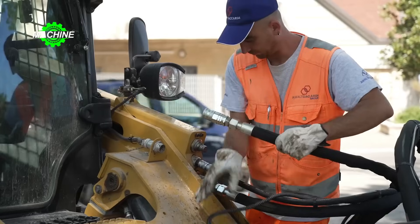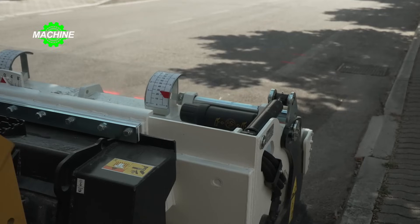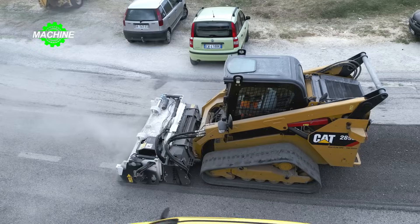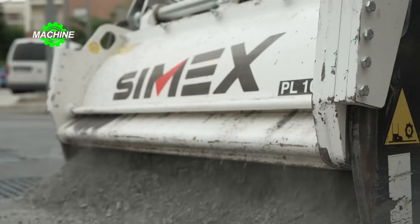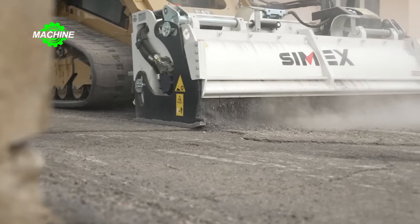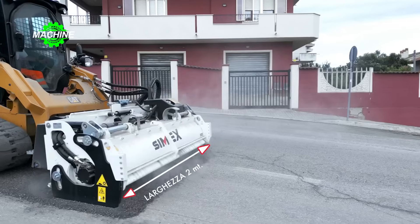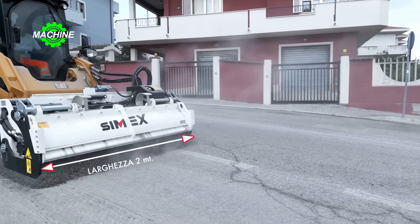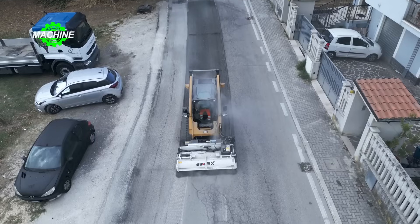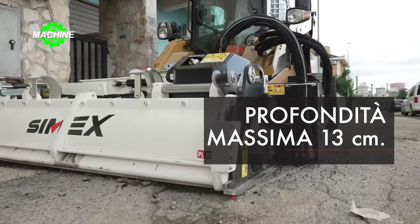The Cimex PL road milling machine is designed to remove the entire layer of asphalt or concrete, preparing for excavation or repairing road surfaces. It can also clean the surface to reuse milled material for filling the next excavation. With an exclusive self-leveling system keeping milling depth stable under all conditions, the PL-2000 surpasses the PL-1500 to become the largest road milling machine for many loaders, thanks to its 2-meter working width.